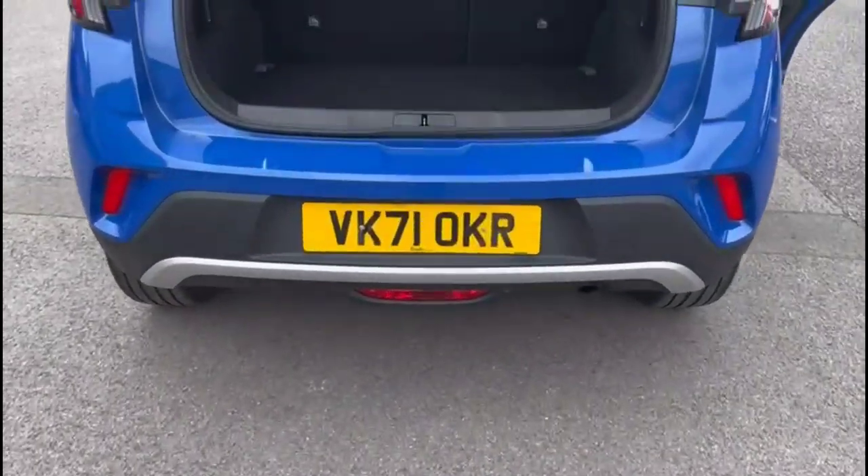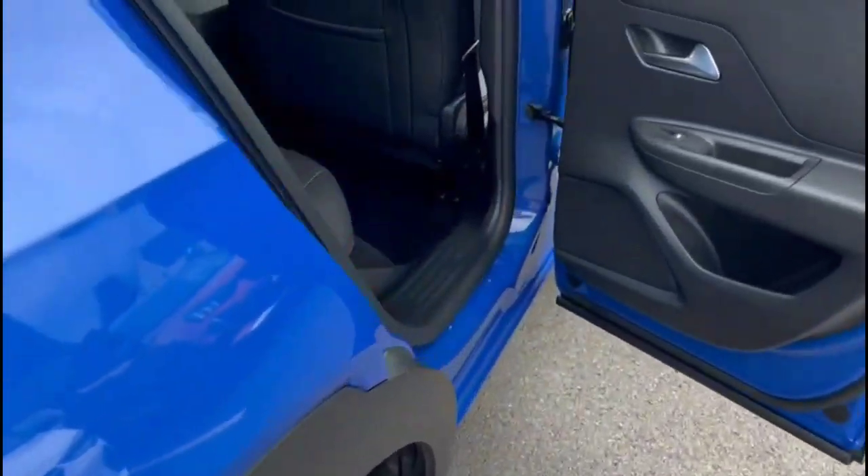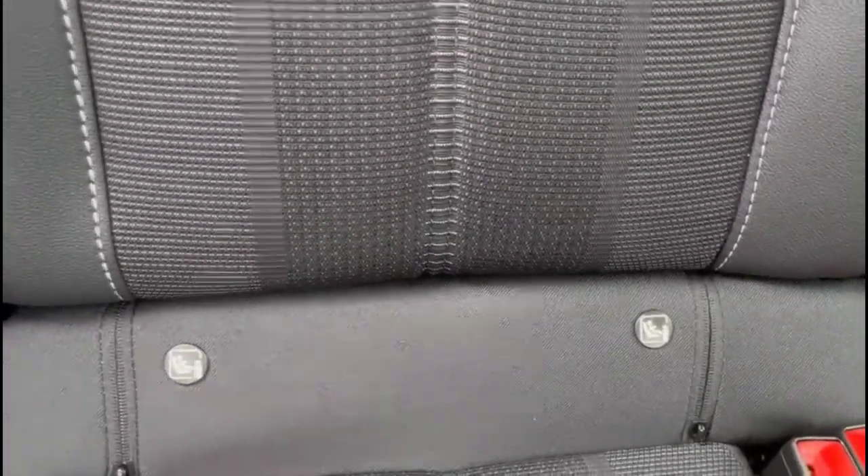With the tailgate open, it's a very spacious boot with a 60-40 split folding rear seat and top tether fixings. Inside the rear, you'll find ISOFIX provision on the outer rear seats.